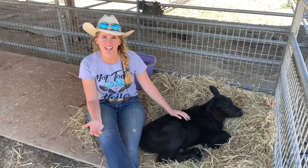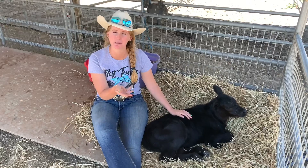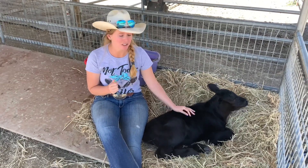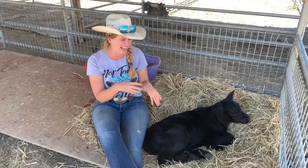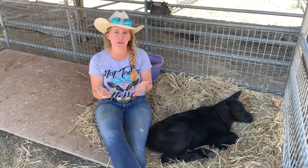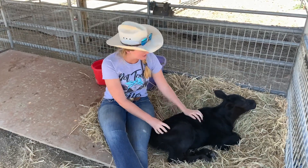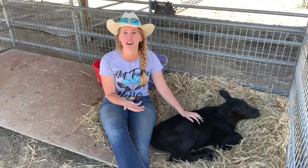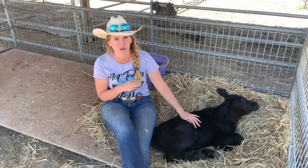Today we processed a lamb and we kept its digestive tract, intestines, and compartments of the stomach so we could show you a little bit about the inner workings — what it takes to digest the hays and grasses these animals normally eat, because we as humans can't make use of them. Animals like this calf here can, because of their super complex and very exciting digestive system.